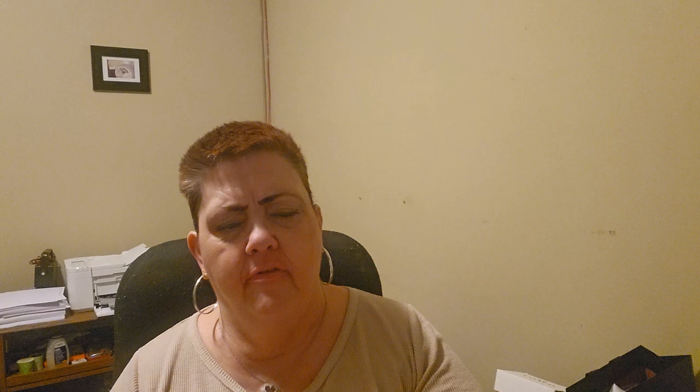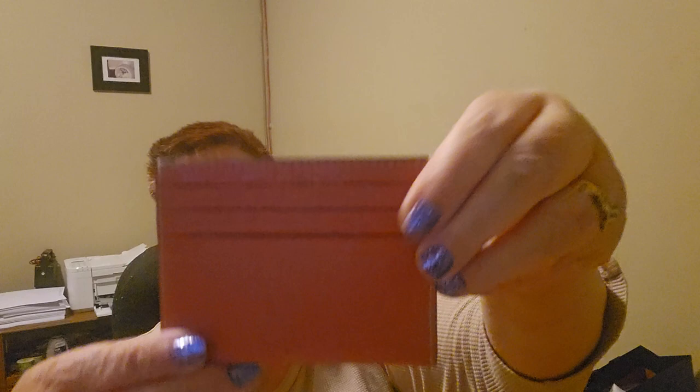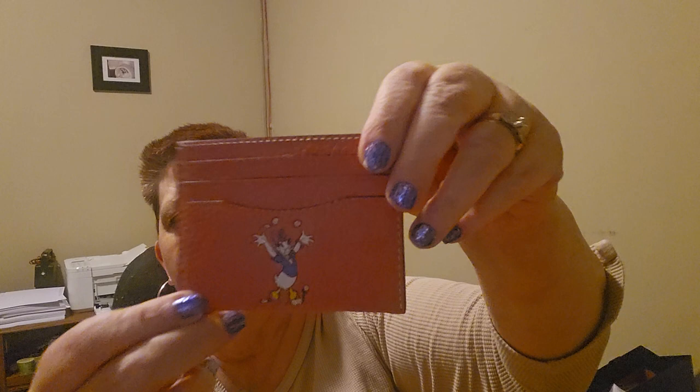This is the first one I picked up — any guesses? Let's go ahead and unwrap this. It's the Daisy Duck card holder that matches my bag, from the same collection — Mickey's Garden from 1935. And that's Daisy. I'll stick that one in my bag so I can use it.